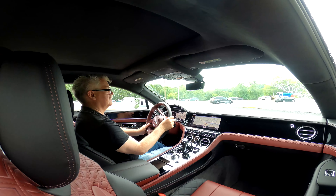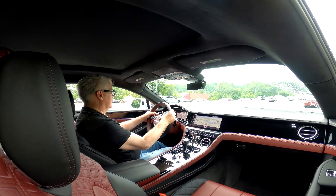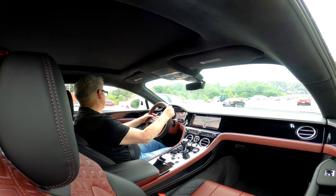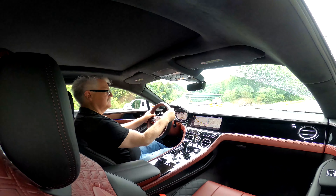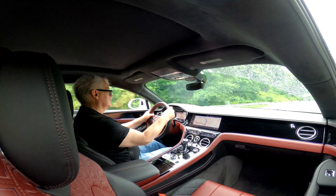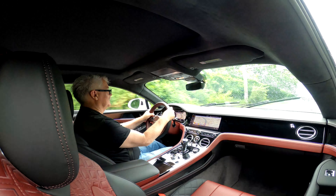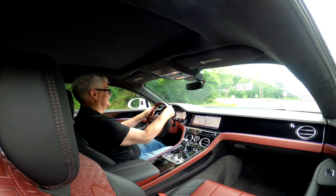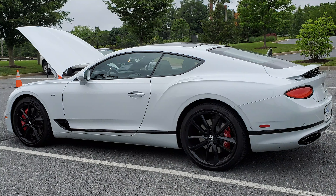It pops right up to 85 miles an hour without even a question — very planted feel. Nice feel around the cloverleaf. Let's see how the acceleration is to get up into traffic. It's not even a problem — it just takes off when you want it to go.